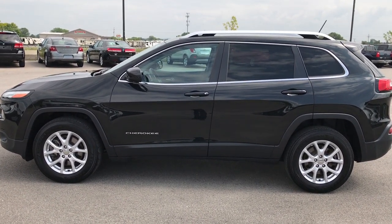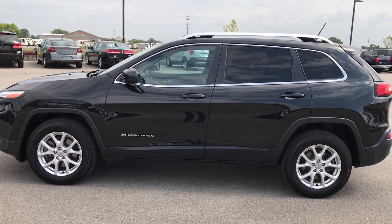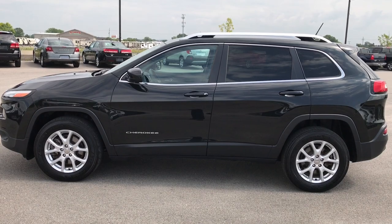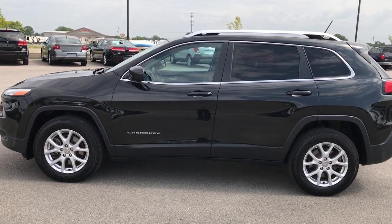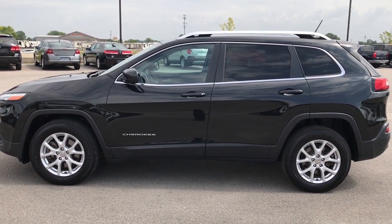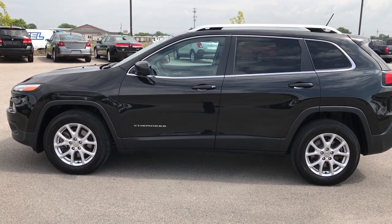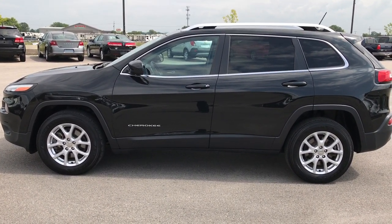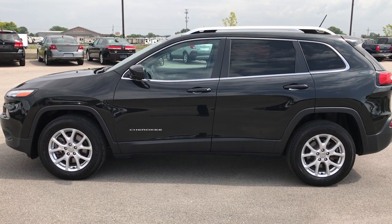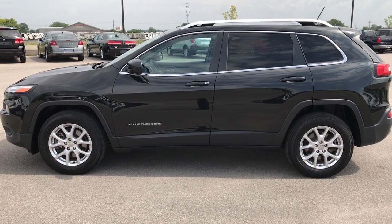Thanks for checking out my video. If you want to make this Jeep yours, give us a call at 920-921-0850 and ask for one of our sales associates. Check out our YouTube channel at youtube.com/summitauto — like, subscribe, and share. You'll see a subscribe button on your left and a link to more used inventory videos on your right. Go check us out at www.summitauto.com — we look forward to helping with this super clean 2015 Jeep Cherokee Latitude 4WD.